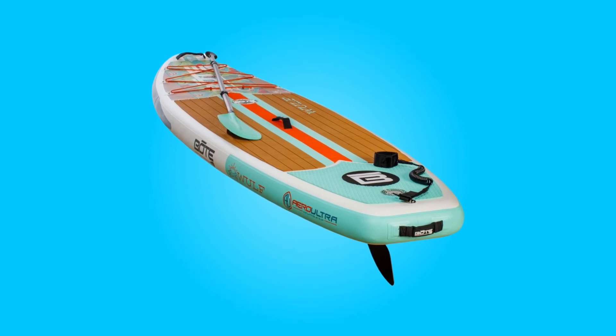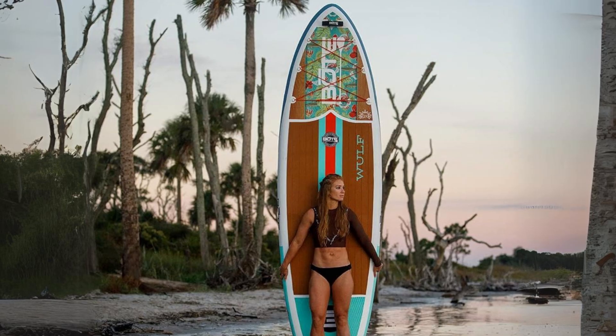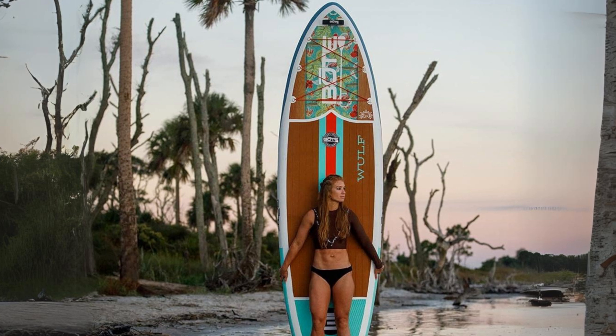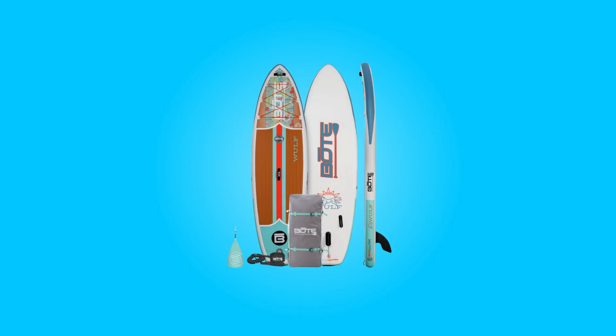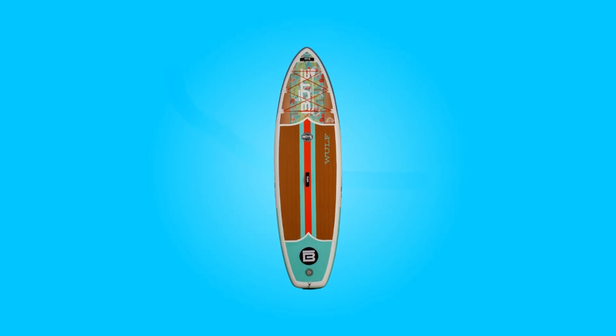Whether navigating tranquil lakes, meandering rivers, or coastal waters, this inflatable paddleboard promises endless hours of enjoyment, making every paddle stroke a moment to cherish. Embrace the freedom of exploration and the thrill of adventure with this paddleboard and discover a world of possibilities on the water.